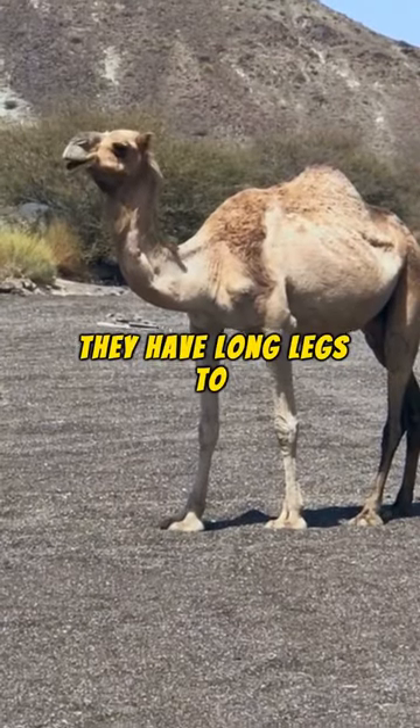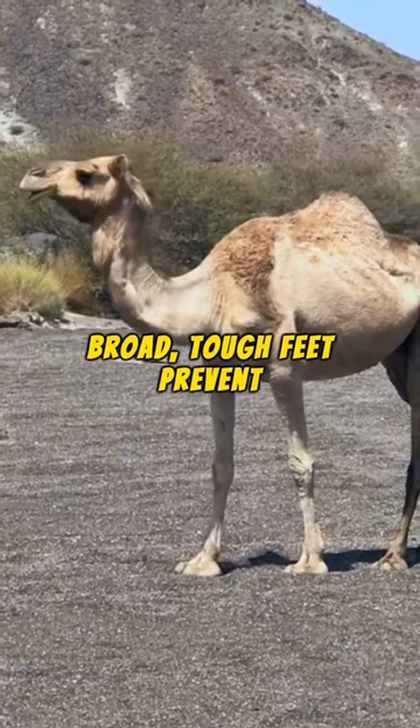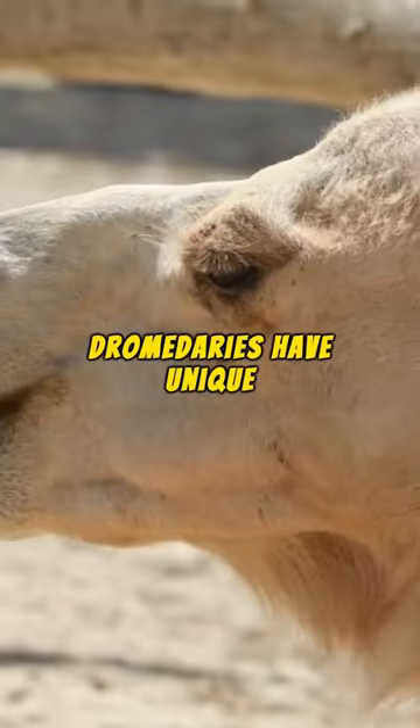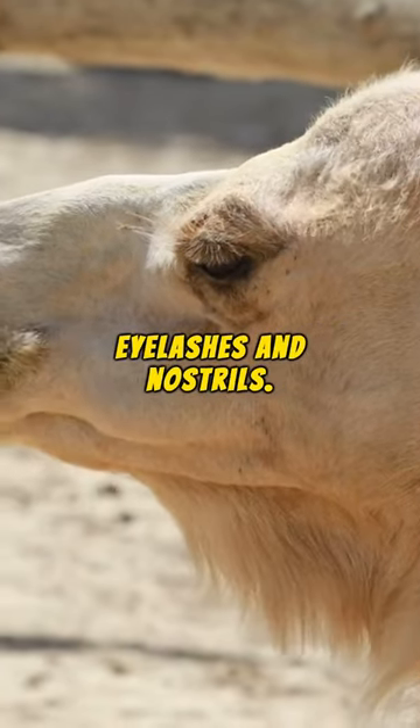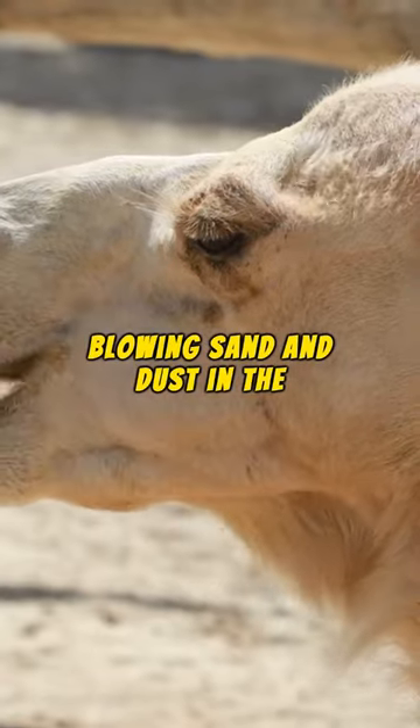They have long legs to avoid body contact with hot sand. Their broad, tough feet prevent them from sinking into the sand. Dromedaries also have unique eyelashes and nostrils — these adaptations protect them from blowing sand and dust in the desert.